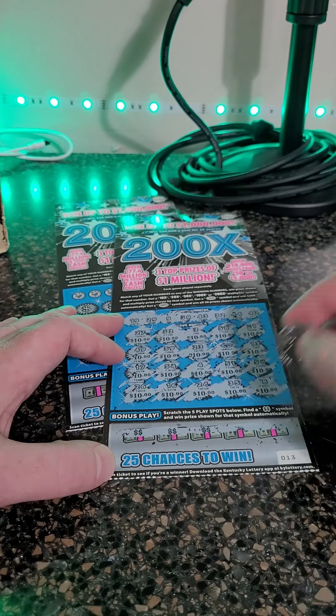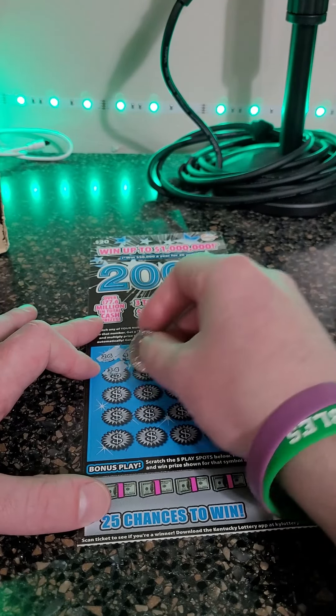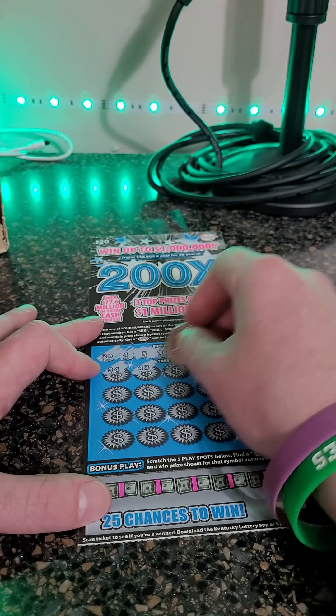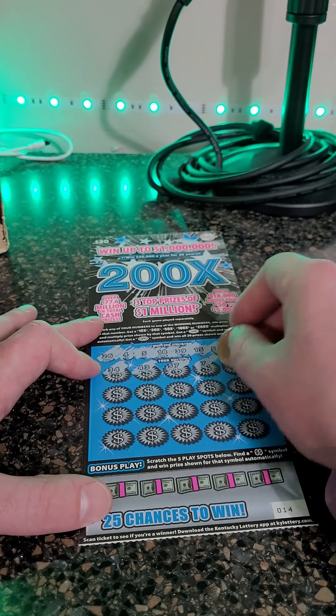Let's see if we can get a back-to-back. We have had winners after a $500 winner, which is really strange. Typically you would think it might go like five or six tickets without having a winner after hitting 500. But we've proven that wrong — it's all luck at the end of the day. 7 and 45.